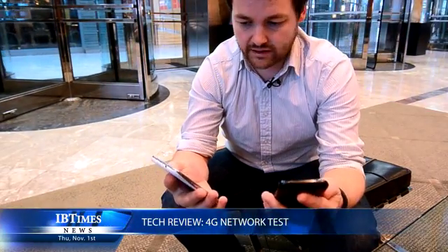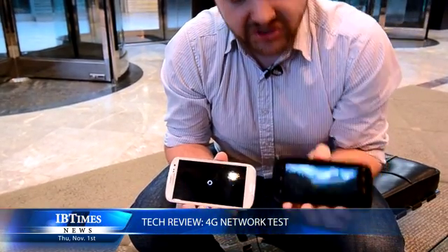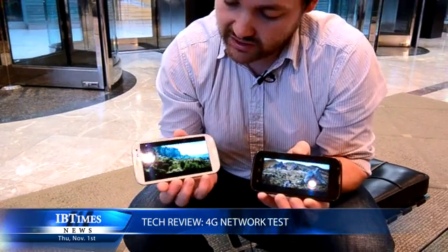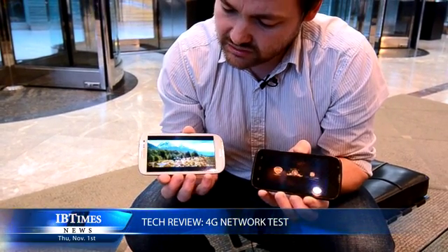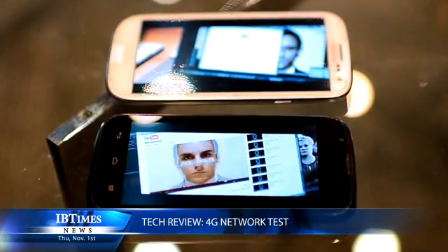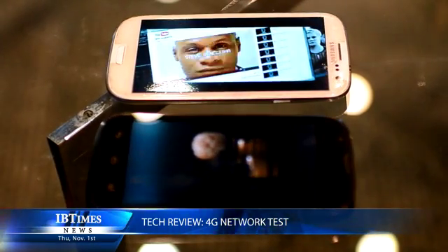Another main benefit EE claims is being able to stream HD movies and live TV much quicker than on 3G. We're opening the YouTube app to watch the latest trailer for The Hobbit to see which plays quicker. Immediately the 4G network launched a lot quicker, the quality is really good, and the 3G network still hasn't even started — and when it does it seems a bit jumpy with lower quality. So if you want to watch a lot of video on the move, 4G is obviously the way to go.